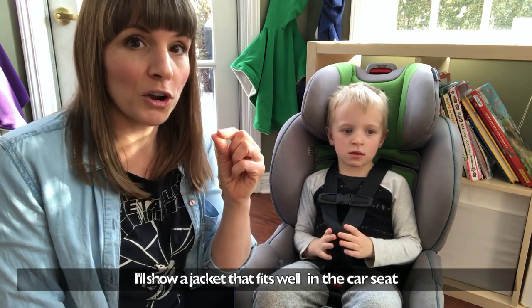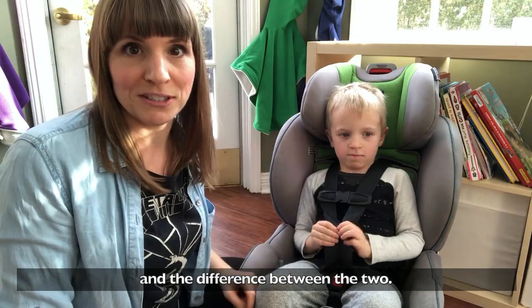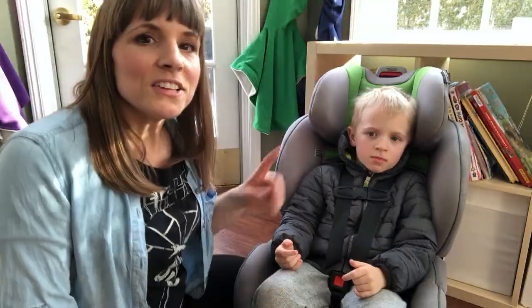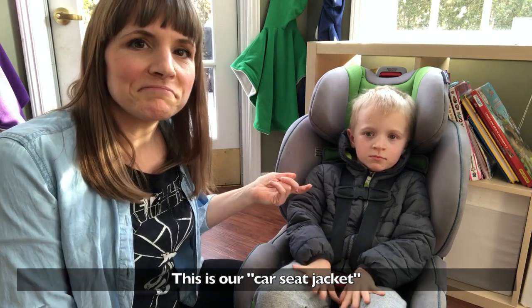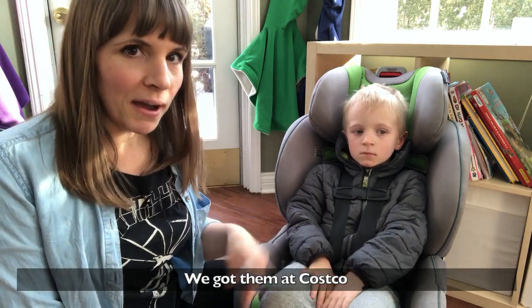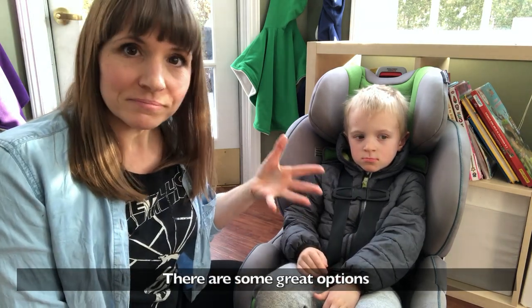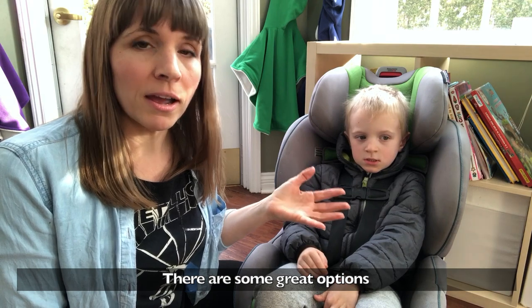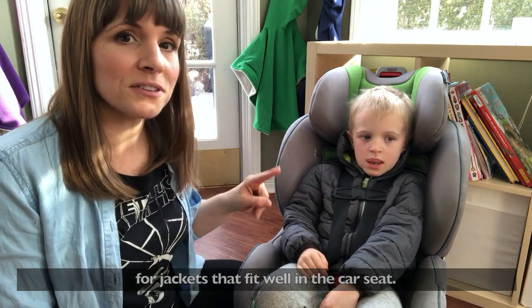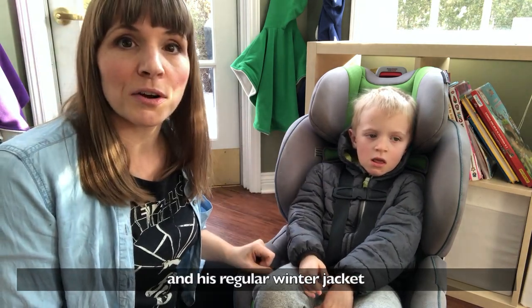I'm going to show you what it's like with a good jacket that fits well in the car seat. This is what I call our car seat jacket — we got this one at Costco for about $35. There are some good options out there in terms of jackets that fit well in the car seat.